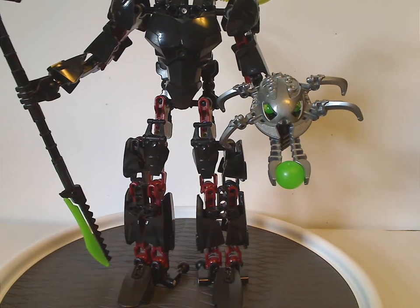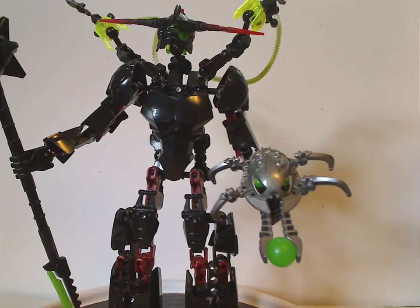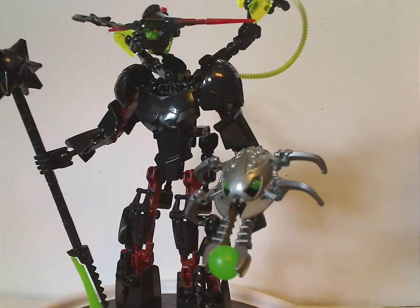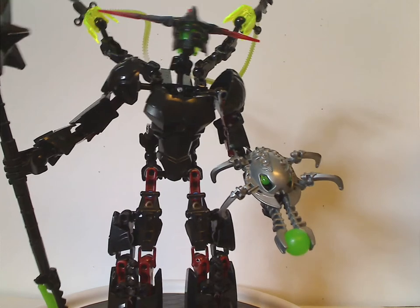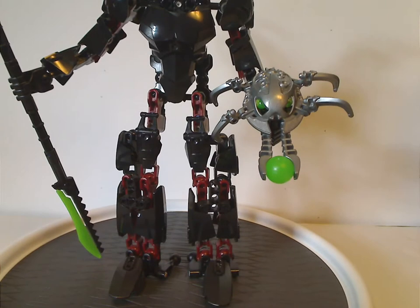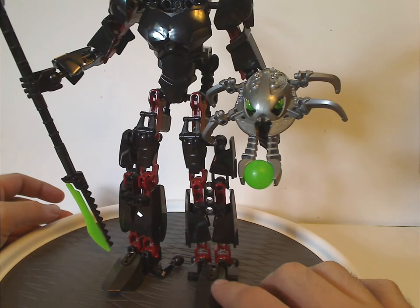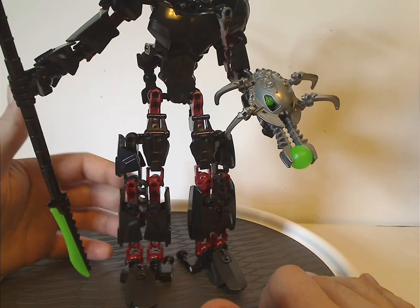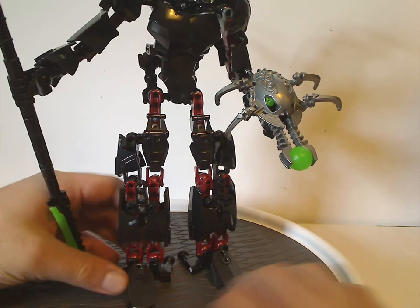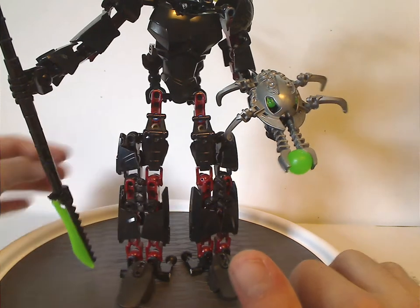Now onto the main villain of Breakout — Black Phantom. He's quite tall and cool. His color scheme is mainly black with also a bit of dark red and a couple of green accents. For the legs, it's pretty much the same build as Fire Lord and Rocka XL, but just with the limb pieces in dark red and those longer pieces in black as well.